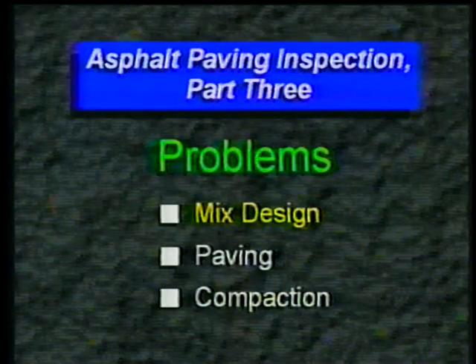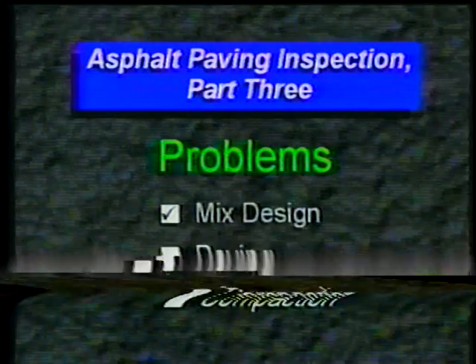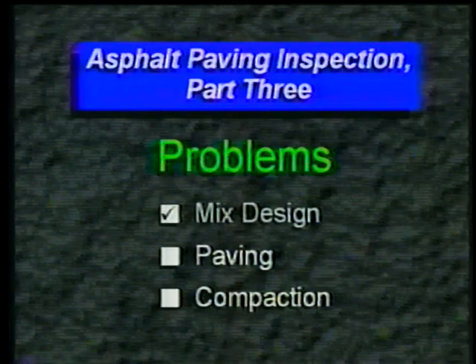And those are some common mix defects. Again, the key is to spot them early — ideally at the plant, but if not then, at least before they reach the screed. But even the best mix can't overcome faulty paving practices.